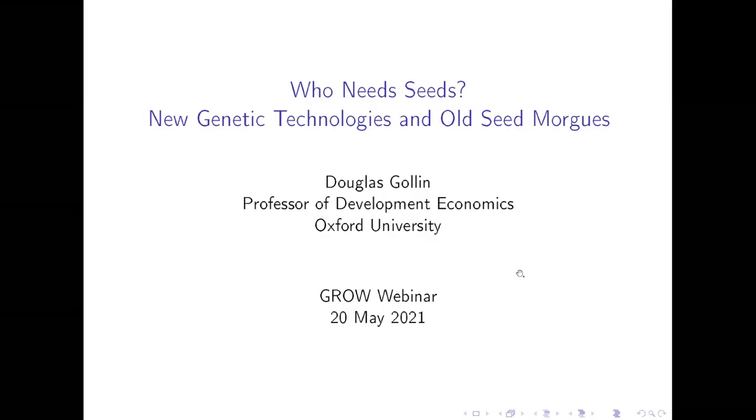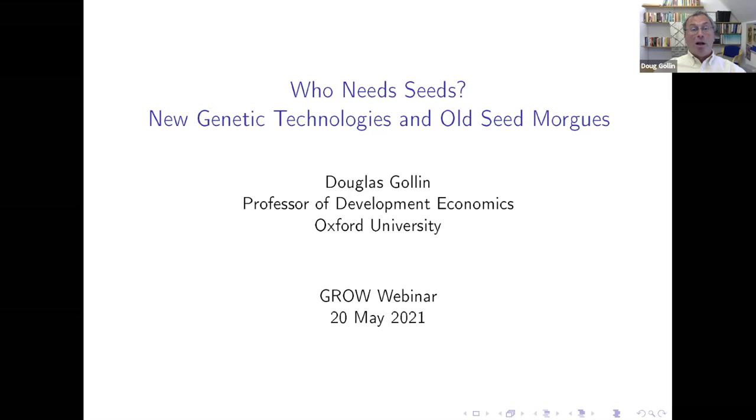Thank you so much, Yanni, and thanks for the introduction. I'm going to offer a couple of apologies right at the beginning. As you can probably hear, I seem to have lost my voice somewhere in the last week or two, possibly from giving too many lectures while masked. But I'm really delighted to be part of the webinar series. I'm going to share some slides and give a couple of disclaimers. First of all, I come to this topic as an economist, rather than as anyone with technical knowledge of genetics. And my title is a bit provocative — I've asked the question: who needs seeds?